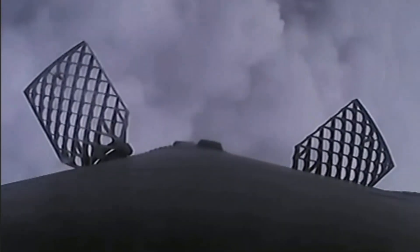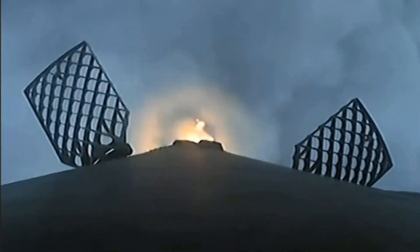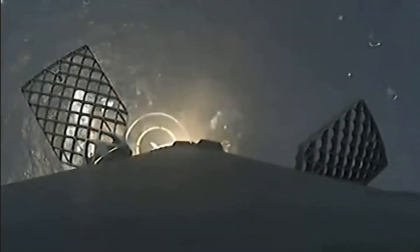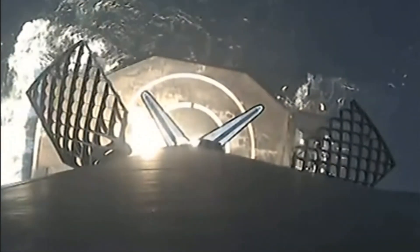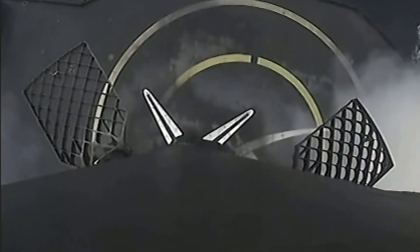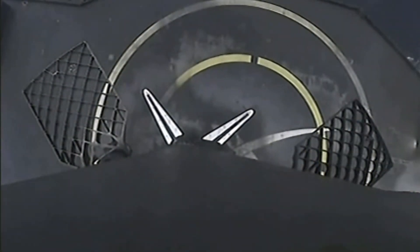That drone ship is parked a couple hundred miles off the coast of Florida in the Atlantic Ocean. CECO — we just heard the call out for second engine cutoff. Let's see if we stick the landing with the first stage. Landing legs deploy — stage one landing confirmed! We heard the call out that stage one landing is confirmed.